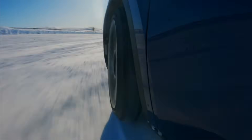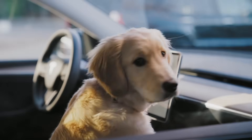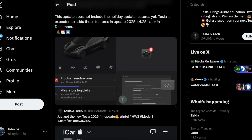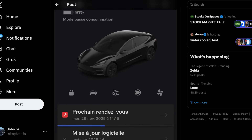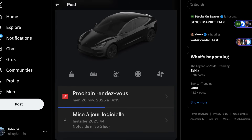Earlier this week, Tesla rolled out a new software update to smaller batches of owners, giving them the first preview of what they should expect from the holiday season software package, including two small but meaningful updates in the changelogs. Throughout the weekend and into Monday, more and more owners have reported receiving software version 2025.44, also referred to as the holiday baseline update.